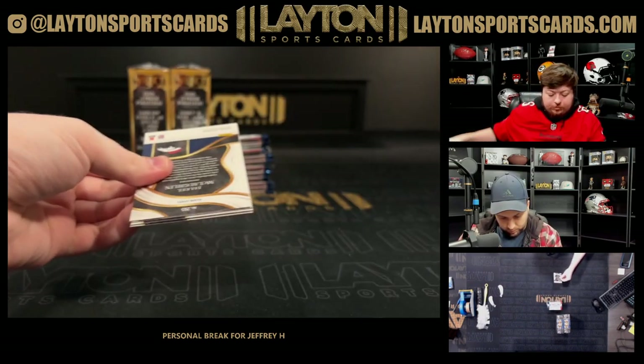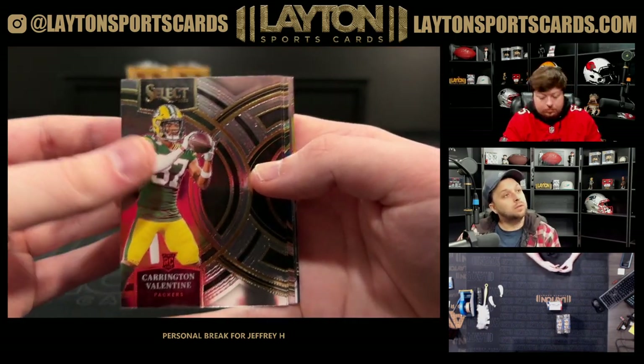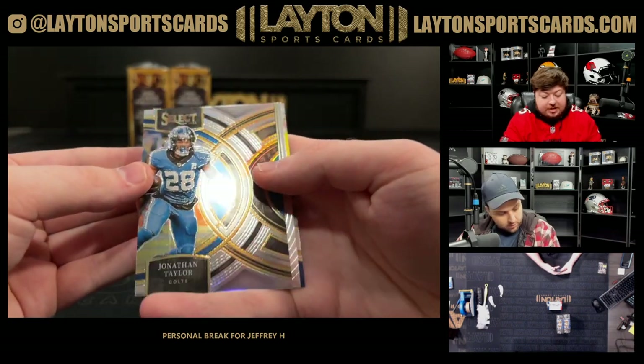Box two. We are not big on cricket over here. There's a Jonathan Taylor silver.